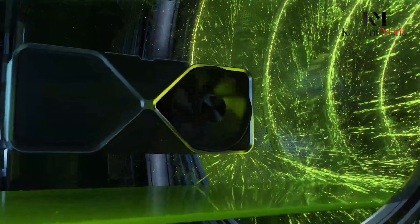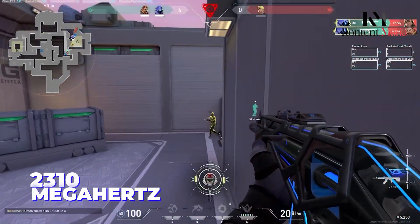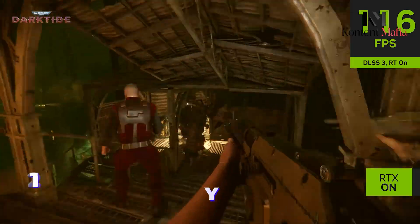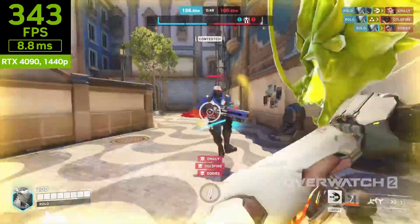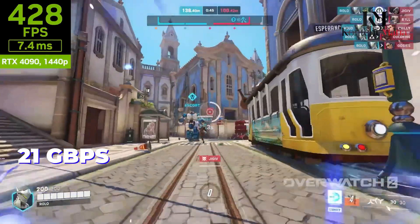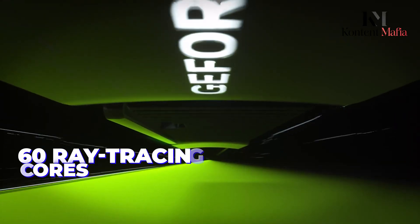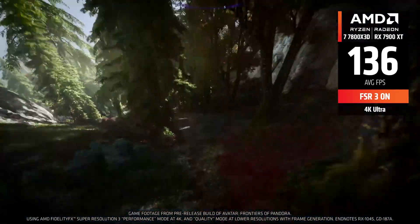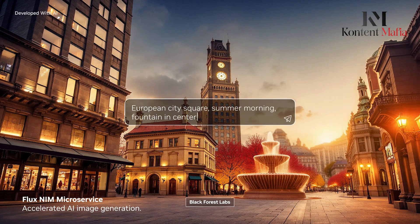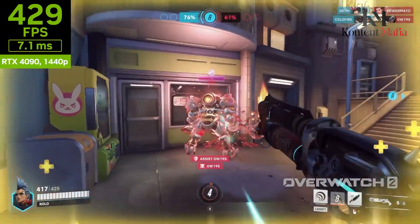Meanwhile, the RTX 4070 Ti is powered by 7,680 CUDA cores, 240 texture mapping units, and 80 ROPs. It runs at a base clock of 2310 MHz, boosting up to 2610 MHz, with 12 GB of GDDR6X memory connected via a 192-bit memory interface and an effective memory speed of 21 Gbps, providing high bandwidth. The card also incorporates 240 tensor cores and 60 ray tracing cores, enabling cutting-edge AI-driven features such as DLSS and advanced ray tracing. While the RX 9070 XT offers higher VRAM, the RTX 4070 Ti's superior ray tracing and AI performance provide a slight edge for modern gaming and AI-enhanced workloads.